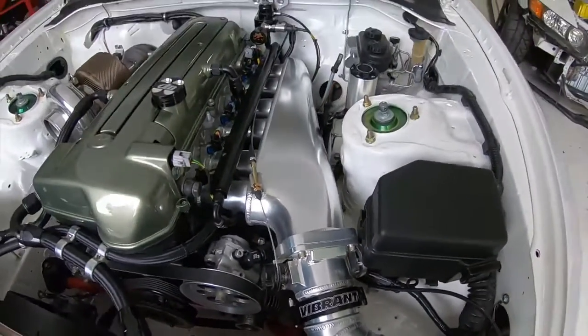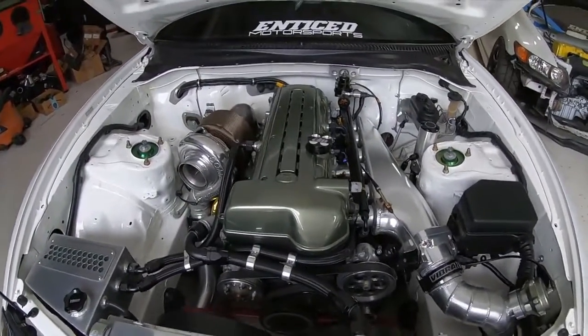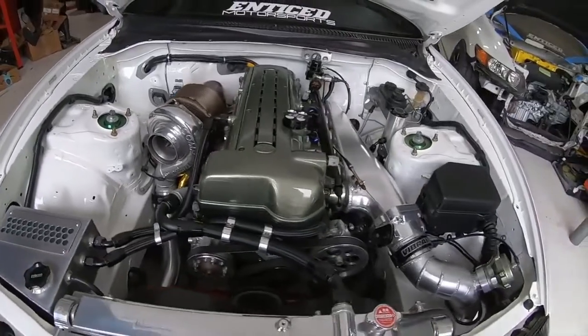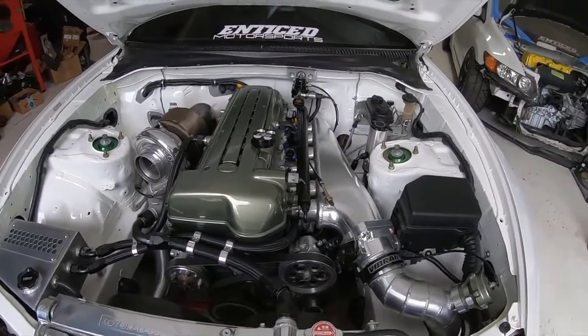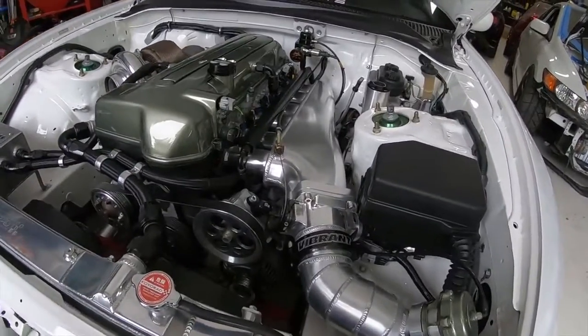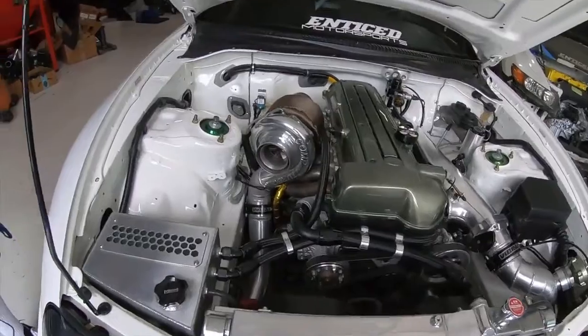I love it, man. Everything about this car is super clean. I can't even think of anything else to ask — I'm definitely amazed by the craftsmanship here. They did an amazing job. Now, transmission — what do we got?